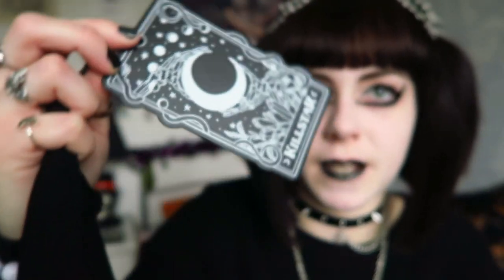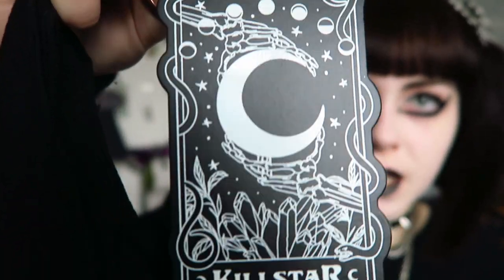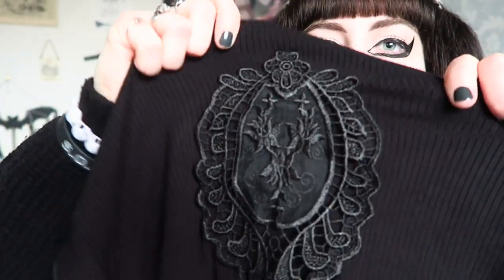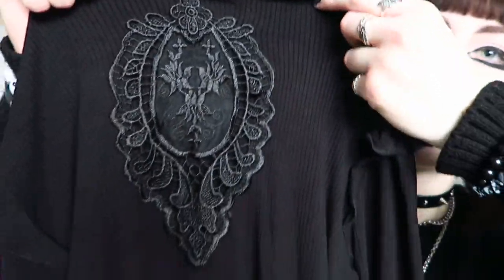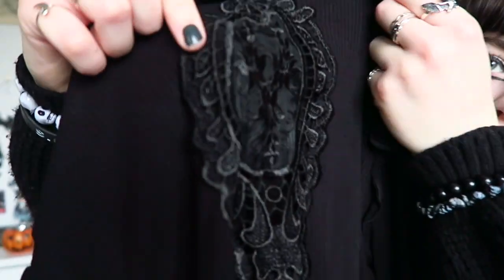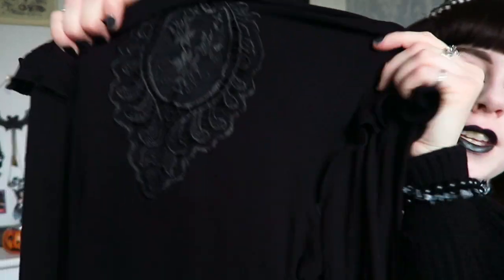I haven't actually had these tags before — it's like skeleton hands holding a moon with some crystals. I like that they changed the tags. The main feature is this really nice cameo design on the chest which is kind of embroidered. This bit is kind of sheer, so when it's on you can see through it a little, but it's not too low that you'd be revealing anything.